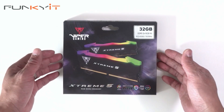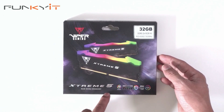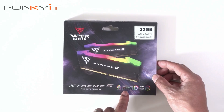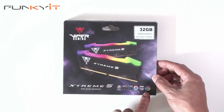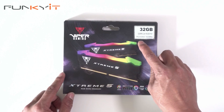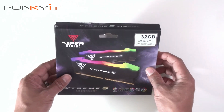Let's do a quick unboxing of the Patriot Viper Gaming Xtreme 5 RGB DDR5 memory. It supports all the major ecosystems including Gigabyte RGB Fusion, ASRock Polychrome Sync, Mystic Light Sync from MSI, and of course ASUS Aura Sync. This is a 32GB kit supporting memory speeds of up to DDR5 7600. Let's take a look inside the box.